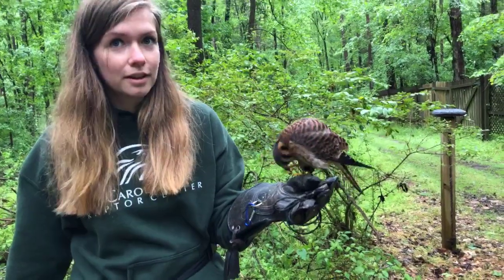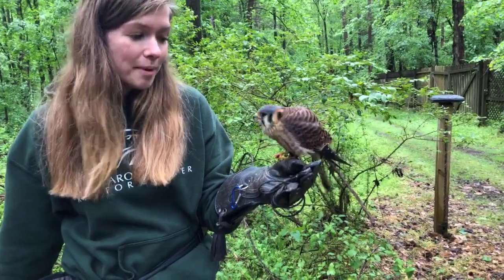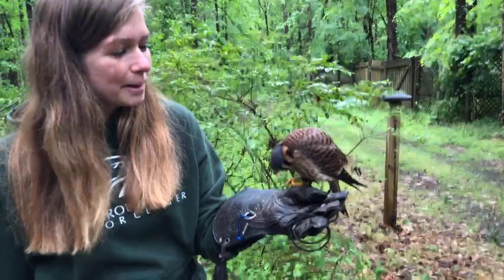I think that's so cool — they have so many cool adaptations. These guys truly are one of my favorite raptors. So many cool adaptations, big personalities for such a little bird.